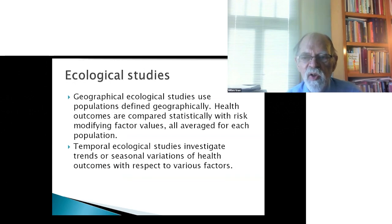Ecological studies — the geographical ones — use populations defined geographically and compare health outcomes with modifying factors, all averaged at the population level. That's where I got my start in doing health research, and I'll show a number of examples. The temporal ecological studies investigate trends or seasonal variations of health outcomes with respect to various factors, such as summer and winter development of infectious diseases.